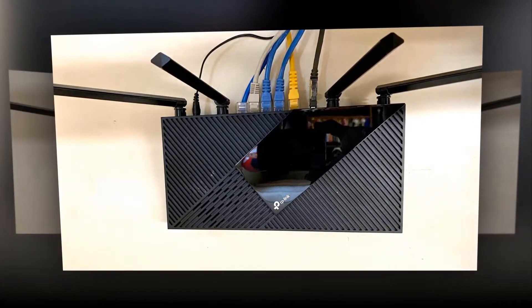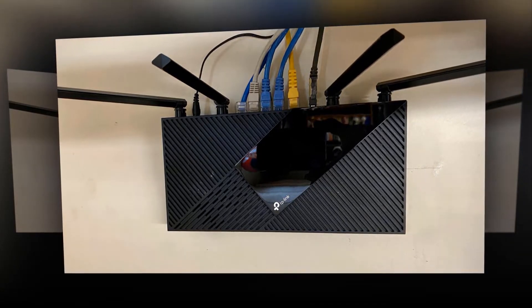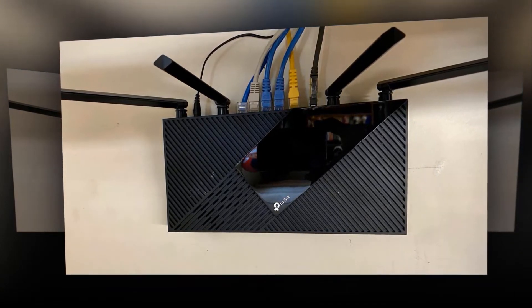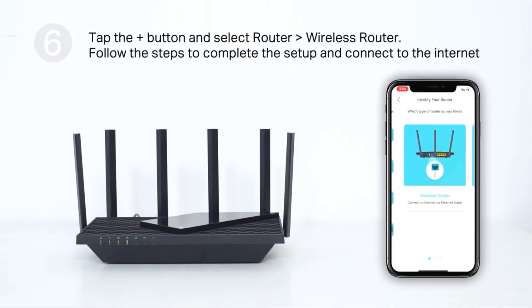It works with all internet service providers such as Comcast, Charter, Verizon, Xfinity, Spectrum, CenturyLink, Frontier, and more. A modem is required for most internet service providers.